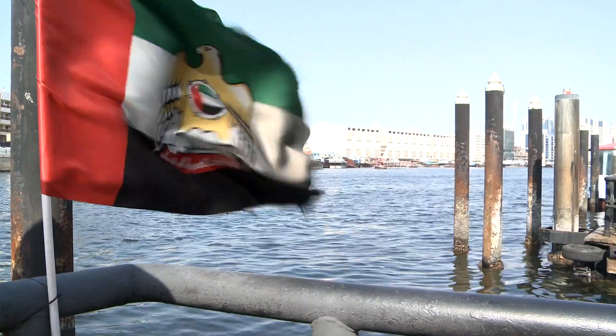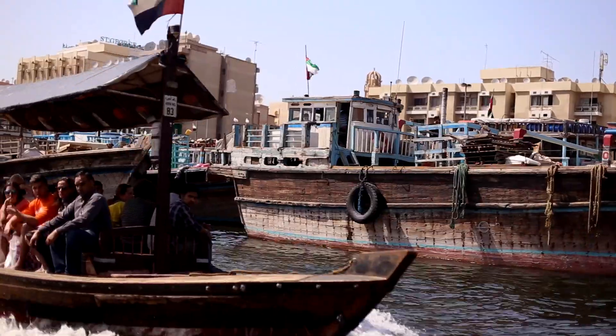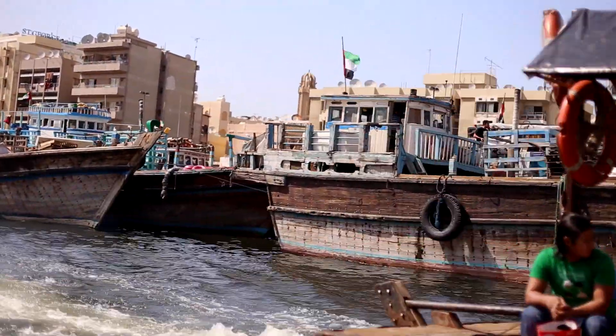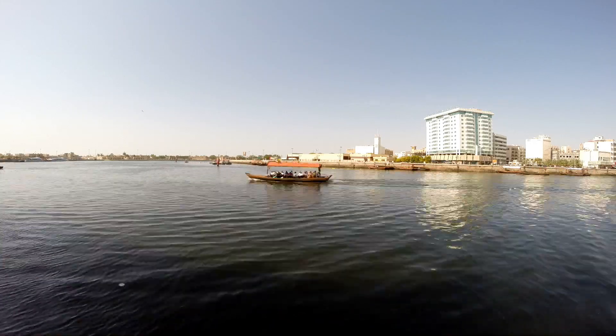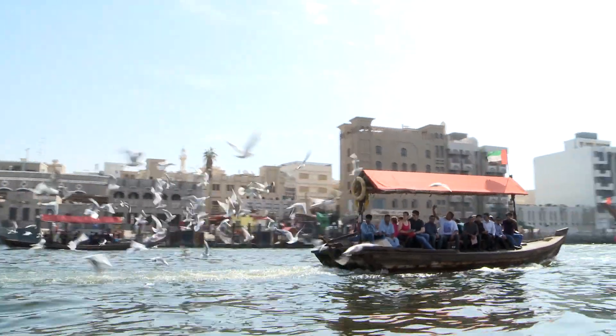I've always been fascinated by the geography of cities. Why do they develop in one place and not another? History shows that the answer usually has a lot to do with trade, with the flow of goods, which is why Dubai is here — because of this water, the Dubai Creek, and this land's historic location at a crossroads between the Eastern world and the Western world. Long before oil came and went, this city was a historic trading post. And today it still is.